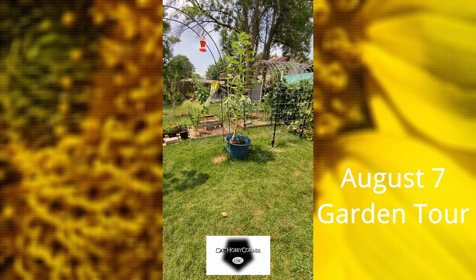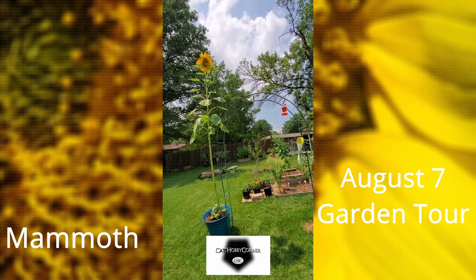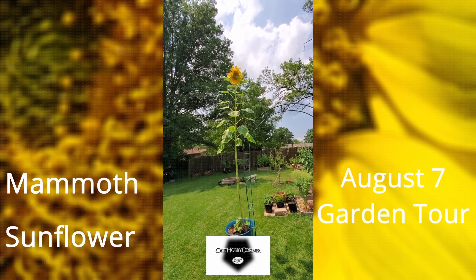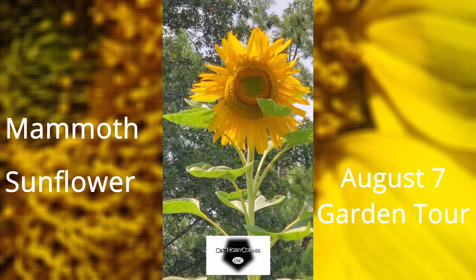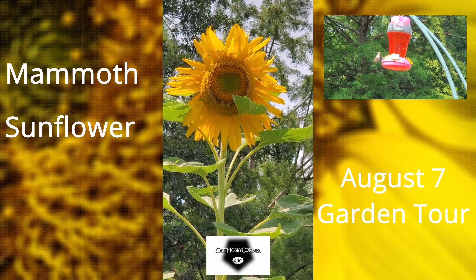Hey y'all, doing a quick tour in the garden. As y'all can see, the sunflower is still standing and the crown has gotten taller. I've been seeing hummingbirds, bees — you name it.